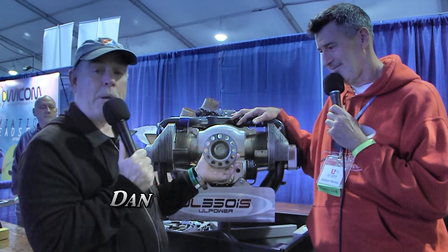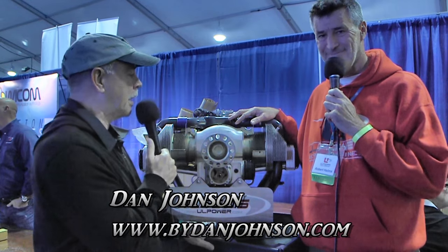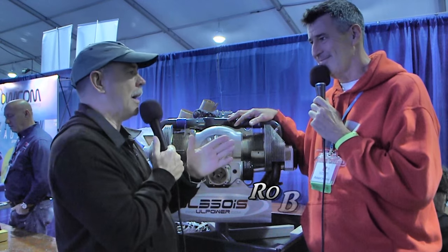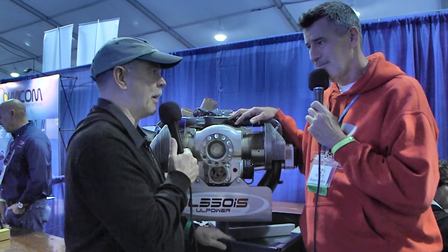We're standing in front of the UL Power engine. I'm Dan Johnson talking with Robert Helms who's going to bring us up to date on what's going on with UL Power. One thing I want to ask you about right away, Robert, is in the past we've asked you about ASTM and you weren't too sure if the company was really going to go down that path. What's the latest information in that direction?